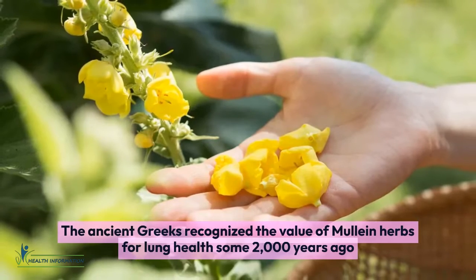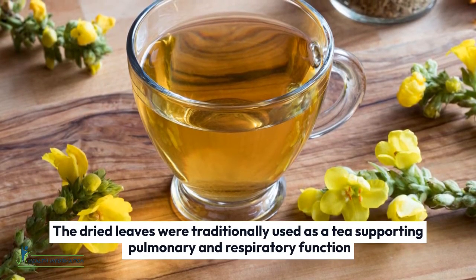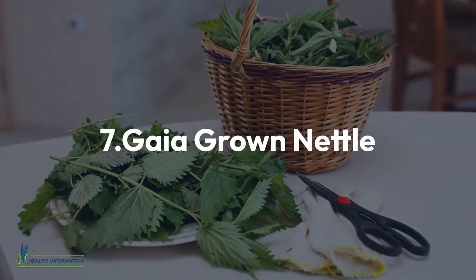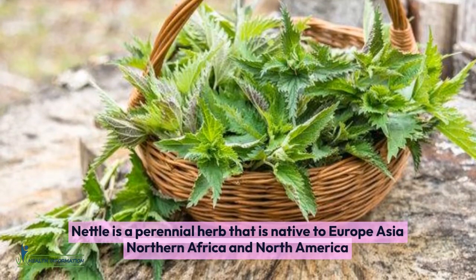Six: Mullein. The ancient Greeks recognized the value of mullein herbs for lung health some 2,000 years ago. The dried leaves were traditionally used as a tea, supporting pulmonary and respiratory function.